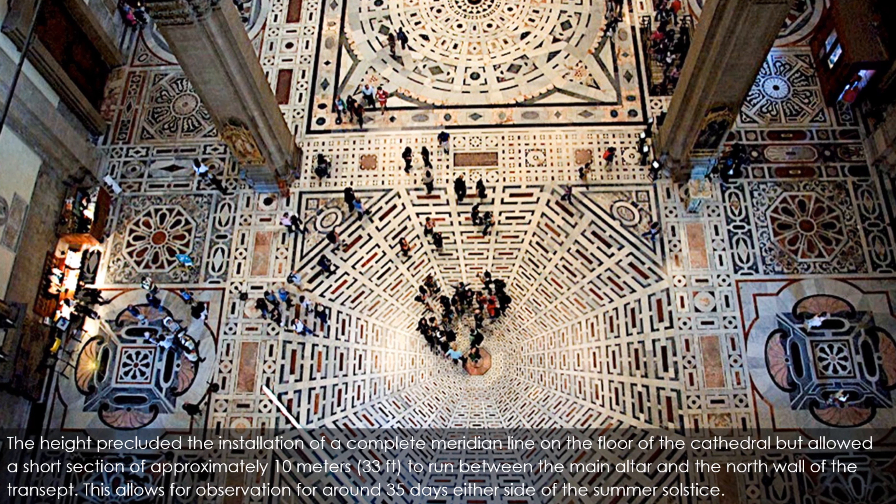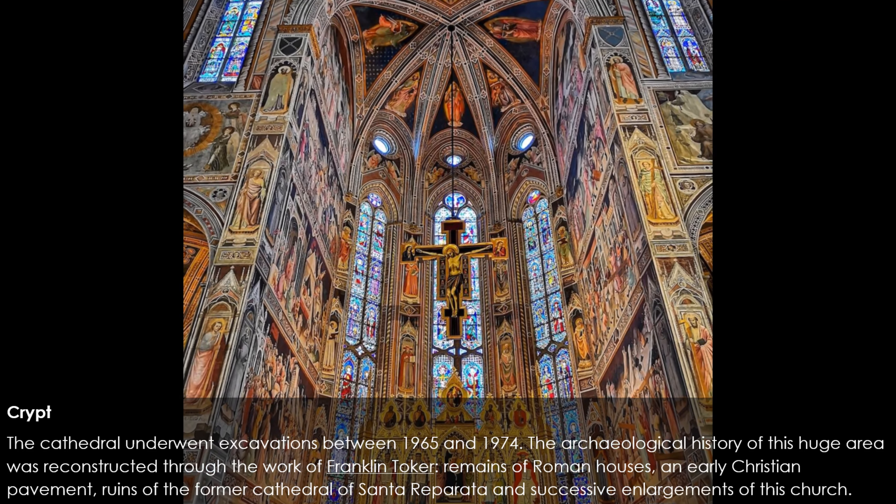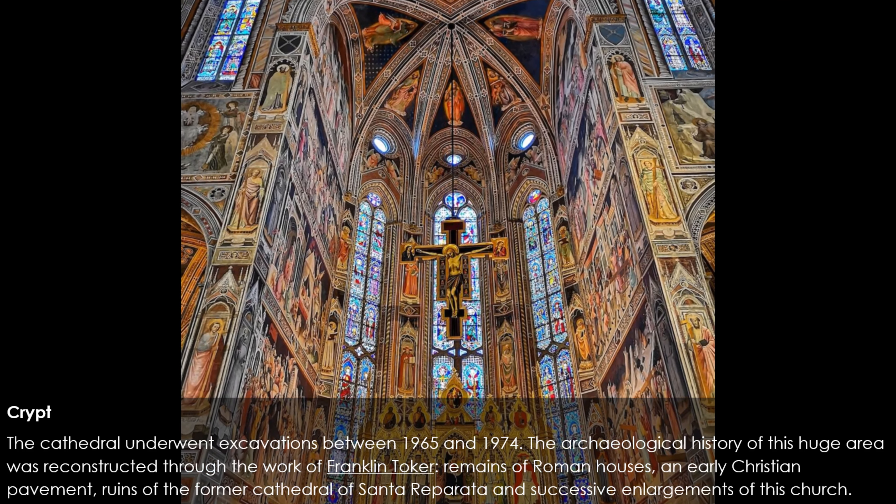The cathedral underwent excavations between 1965 and 1974. The archaeological history of this area was reconstructed through the work of Franklin Toker: remains of Roman houses, an early Christian pavement, ruins of the former cathedral of Santa Reparata, and successive enlargements of this church. Close to the entrance, in the part of the crypt open to the public, is the tomb of Brunelleschi. While its location is prominent, the actual tomb is simple and humble — proof of the high esteem he was held in by the Florentines.